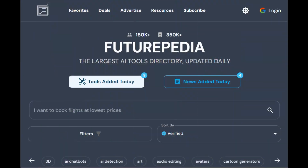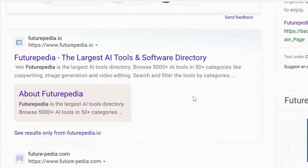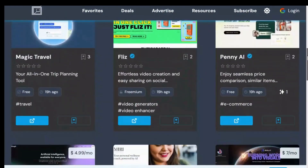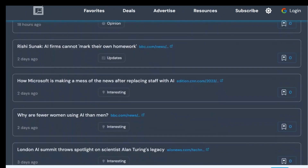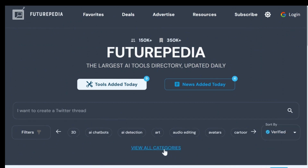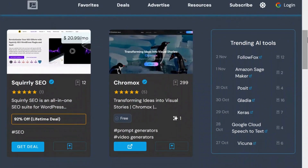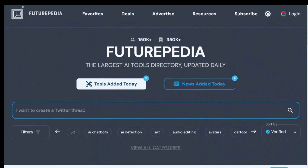Our first website is Futurepedia, the largest AI tool directory with over 5,000 tools. One standout feature is the Tools Added Today section, which allows you to explore tools added on specific dates. Futurepedia also provides the latest AI news and offers various sorting options, such as verified, new, or popular tools. It covers a wide range of categories, each displaying the number of tools available. One of my personal favorites is the trending AI tools for each day. If you are searching for a specific tool, you can use the chat function.